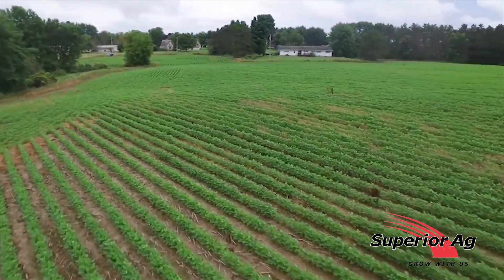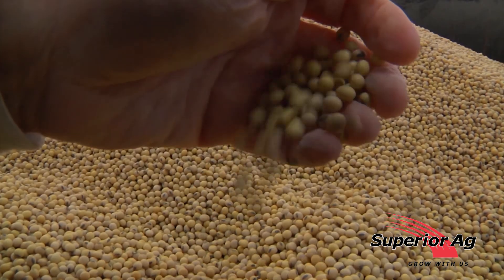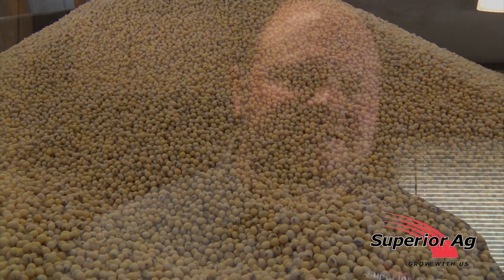We also have products like Alevo. Alevo is actually used for nematodes and sudden death syndrome, which is also called SDS. So we will be treating some beans. This is our location where we actually treat a majority of our soybeans for Superior Ag.